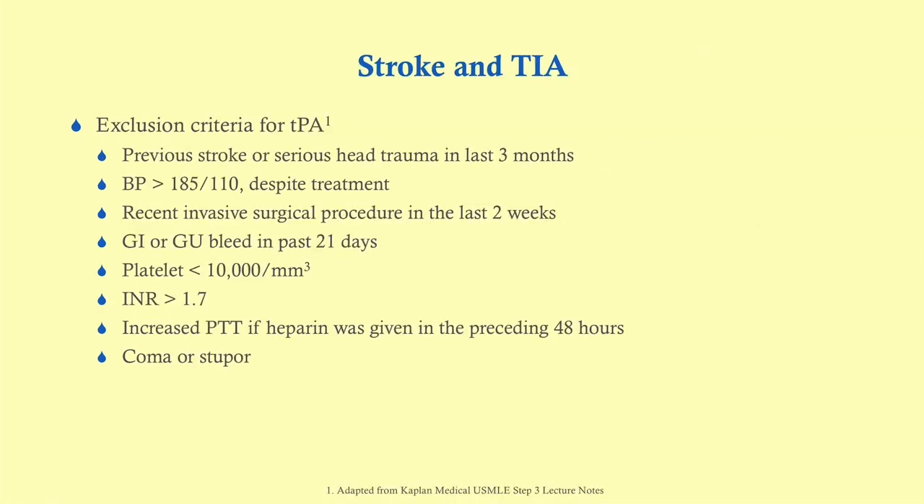These are the exclusion criteria for TPA. You don't need to memorize all of them, but you should be familiar with the fact that there are contraindications to TPA.